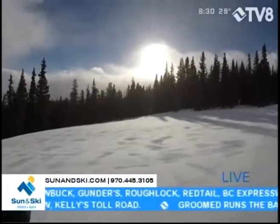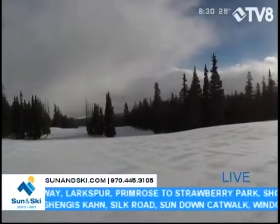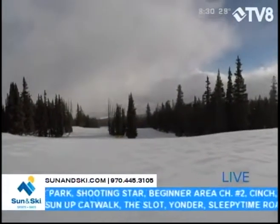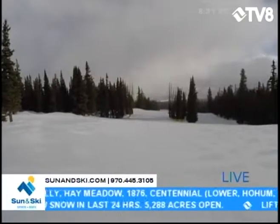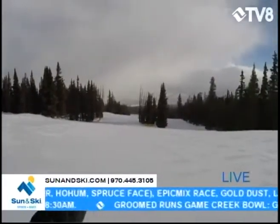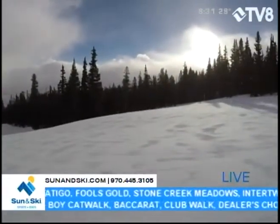We've got the sun peeking through the clouds right now, but we do have a lot of cloud coverage off to the west. A mix of snow coming down — it's been variable in intensity since I've been up here this morning. Beautiful conditions. It was a little bit windier at Spruce Saddle, but up here on the easternmost portion of Beaver Creek, I'm really not feeling any wind right now at all.